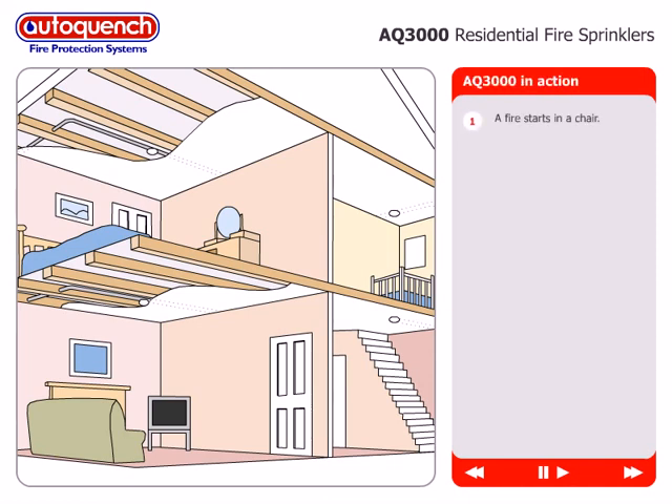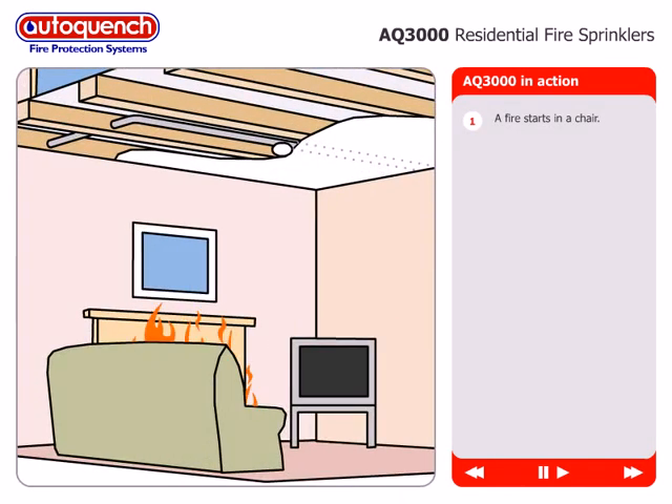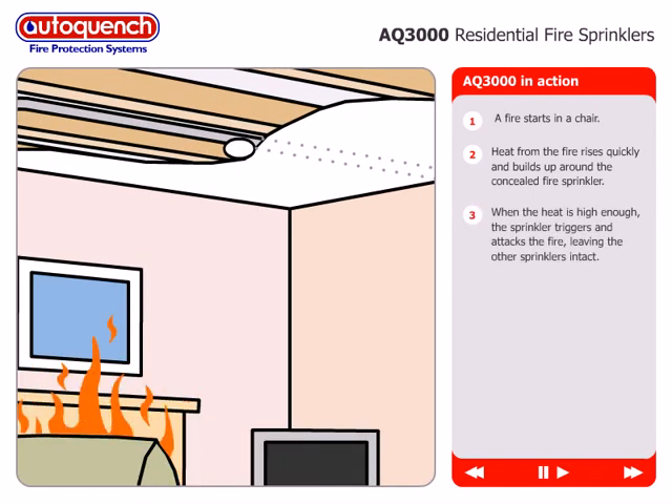A fire starts in a chair. Heat from the fire rises quickly and builds up around the concealed fire sprinkler. When the heat is high enough, the sprinkler triggers and attacks the fire, leaving the other sprinklers intact.